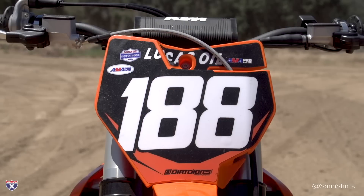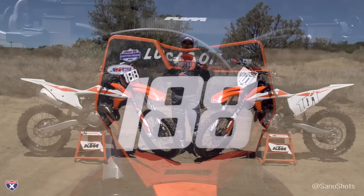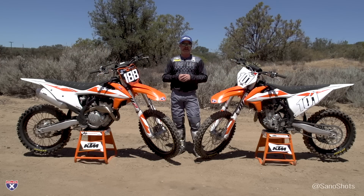We've got Gage Share out with us today — he's going to ride the 250. I'm going to get my turn on the 350, and we'll get you some feedback on these things after we get a little time on the track.